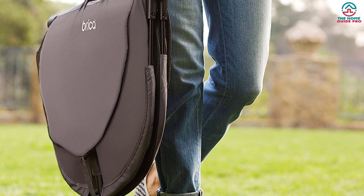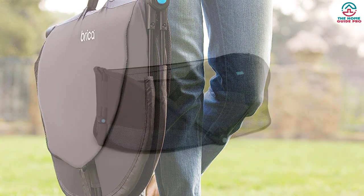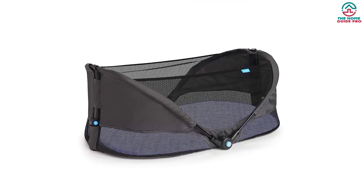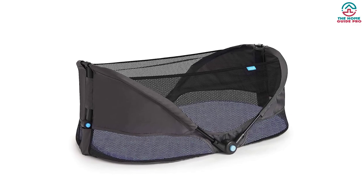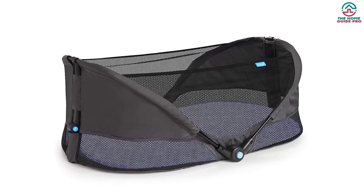To fold the bassinet in half for easy transportation, simply press the release button. Additionally, this bassinet includes a handle for enhanced portability. Furthermore, it comes complete with a soft baby mattress and a fitted sheet, providing optimal sleep care for your little one.